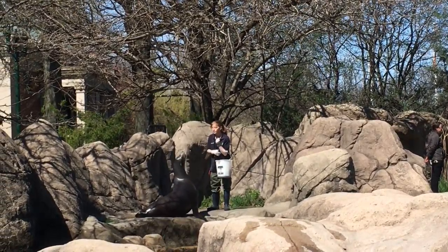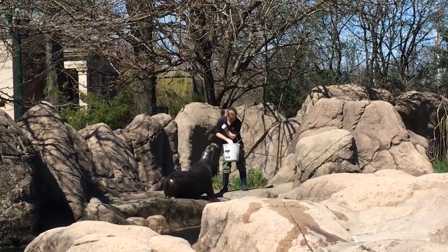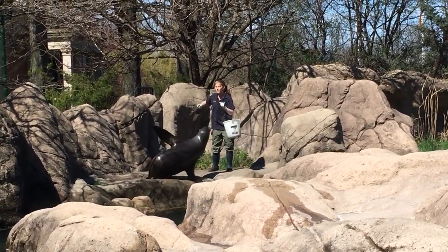The pinniped group includes walruses, true seals, and eared seals. Sea lions are in the eared seal family. It is very common for people to want to pet them — do you know how to tell the difference between true seals and eared seals?